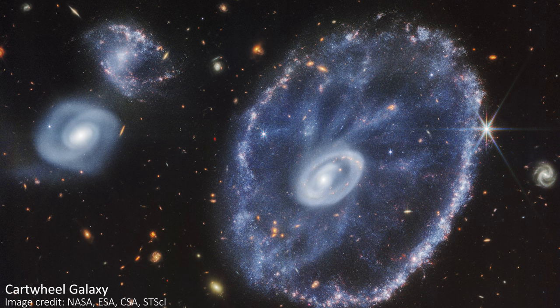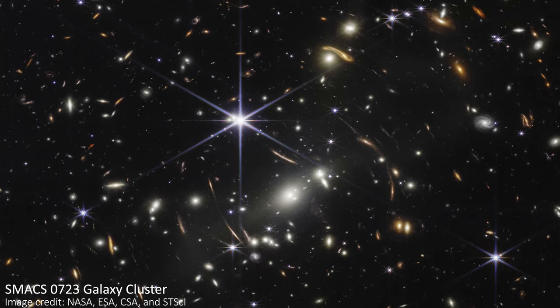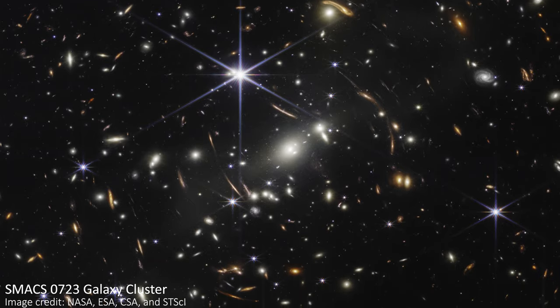Usually, when JWST takes images, it focuses on or includes entire galaxies. These are collections of billions of stars, but it's often difficult to see the stars individually and we just see the overall brightness and shape of the galaxy as a whole. Luckily, some galaxies are close enough to see individual stars, but often it's just not possible.